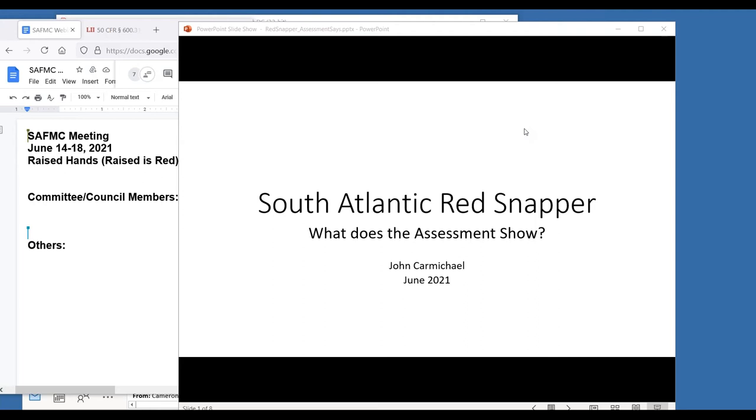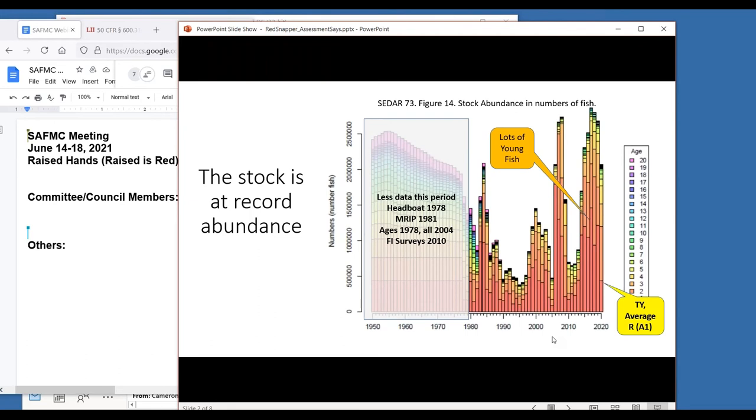The foundation Clay gave this morning pretty well shows that's not fully true - the assessment does show this stock is at an all-time high abundance, which is definitely a very important point. This is Figure 14 from the stock assessment and it shows the stock is at record abundance. Clay mentioned the earlier years, which I've grayed out because they're not as well informed by the data. The head boat was separated out as its own catch in 1978, and the head boat survey started in 1976, but MRIP came online in 1981.